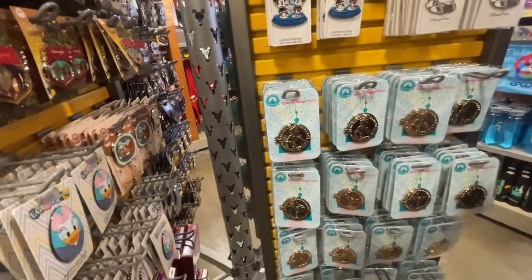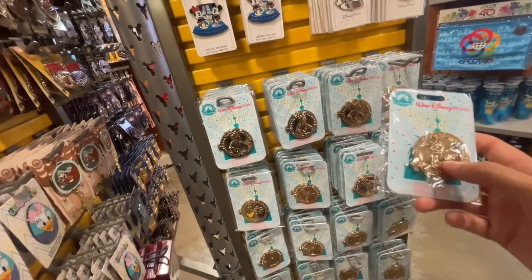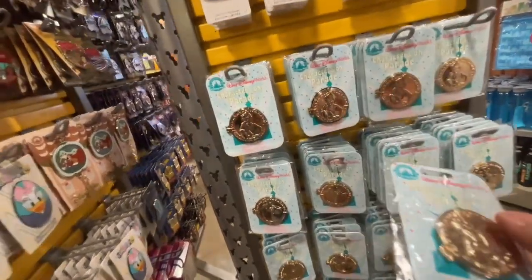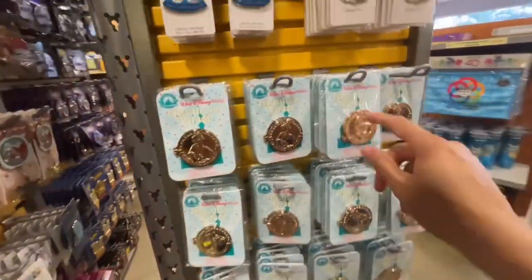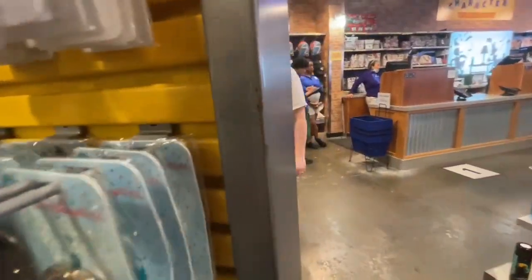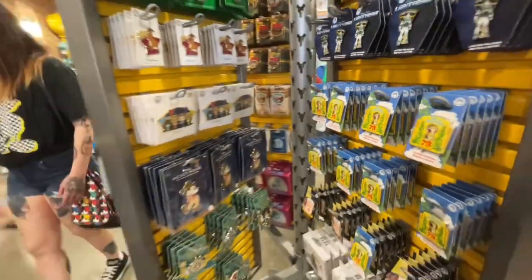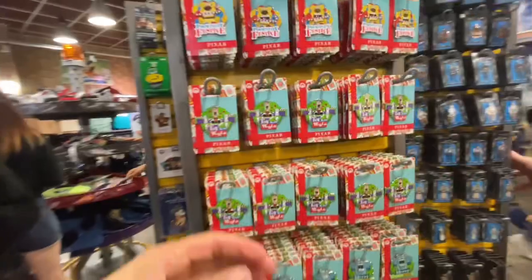Oh, look at this pen — look how cool this is! The Characters on Parade — $8.99. Are they all different characters? Yeah, they are — that's pretty cool, I've never seen these. They don't have any mystery pins here. You know how I like to find the mystery pins — they don't have any here. They do have a bunch of holiday ones though.